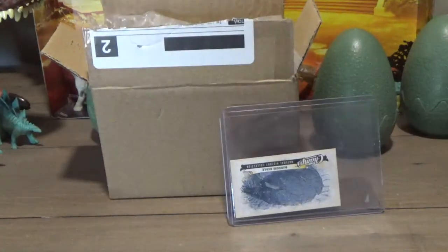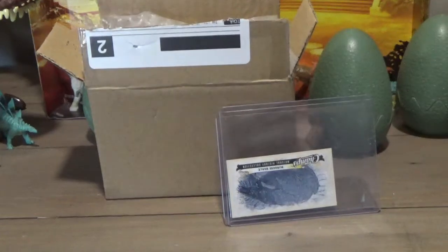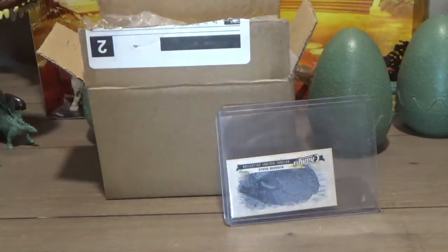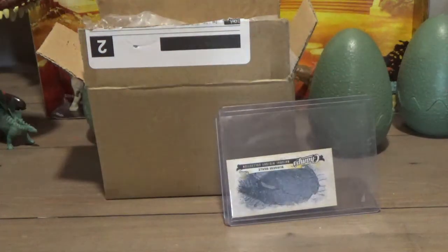Hey guys, it's RunThePaleoDude, and I'm back with another video, and this one is Cambrian-themed. So all my Cambrian fans out there rejoice, because I just got some cool stuff in the mail that we'll be taking a look at.